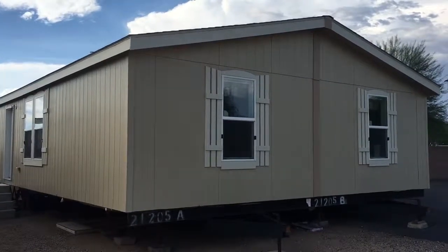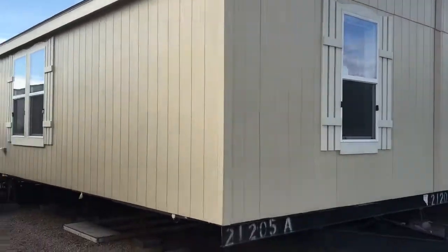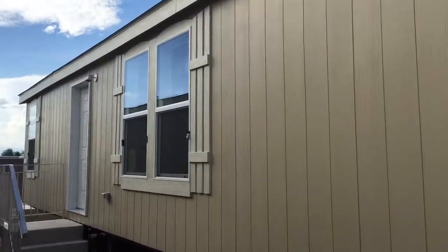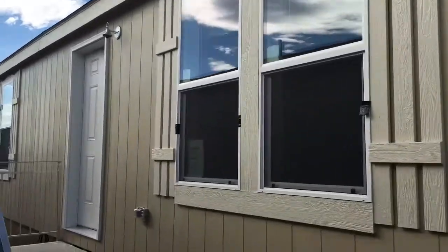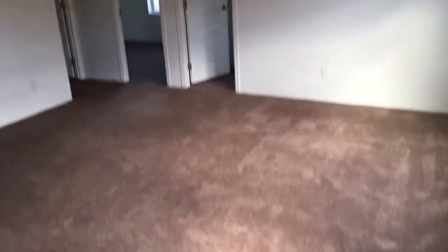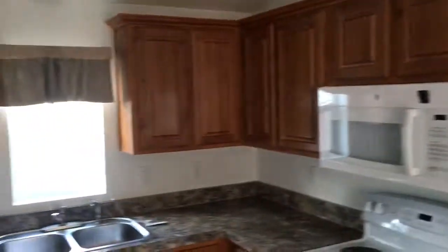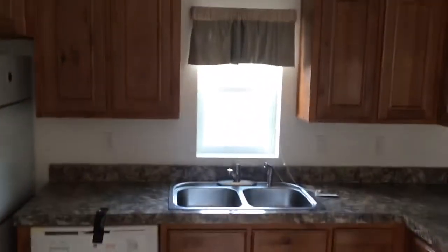Capco GS28403A. Living room. Kitchen. The value kitchen package.